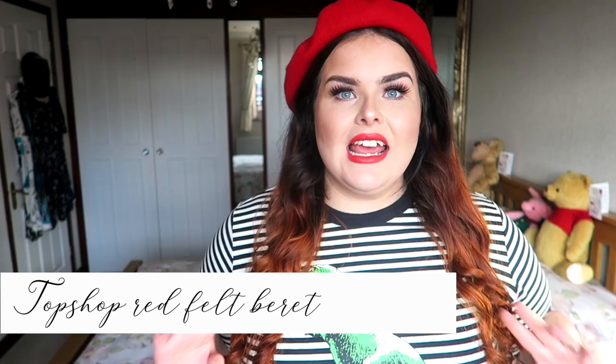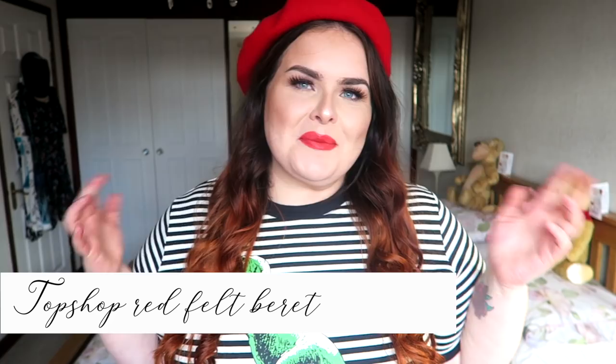Everything else in this video is things I've purchased for myself. Last night I went to Topshop and had a little browse, and I picked up this hat that I've got on at the moment — just a red felt beret. I'd seen a few of these but wasn't sure it was going to suit me; I'm not convinced it does, but I really, really like them. I picked that up and it was only £10, which I feel is a bit of a bargain.